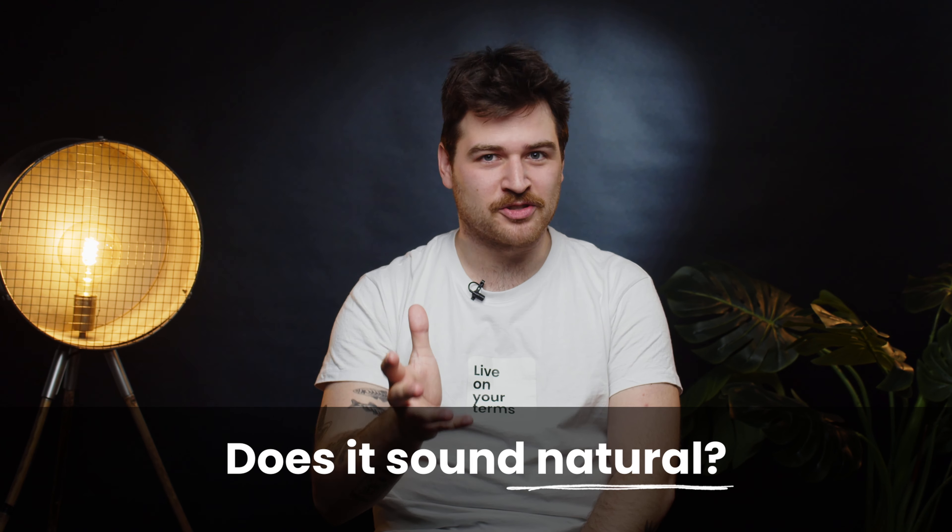First up, does it sound natural? Your message should be smooth and conversational, as if you're speaking to a friend. If it doesn't sound natural and smooth, take another look to cut out any complicated terms or long explanations. What can really help is to read it out loud to catch awkward phrasing or tones that don't feel natural.